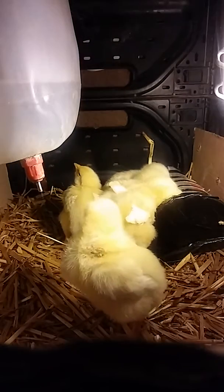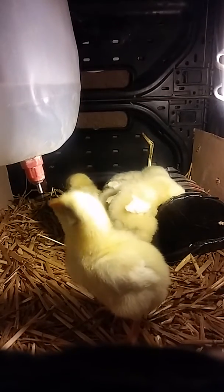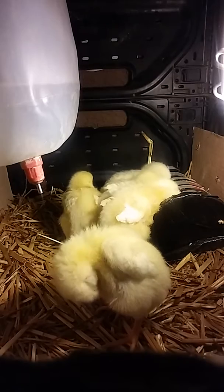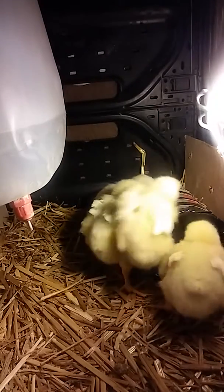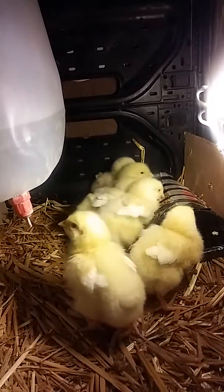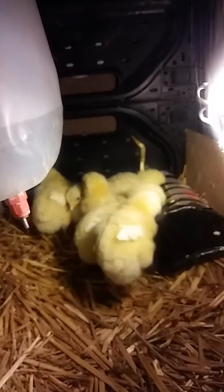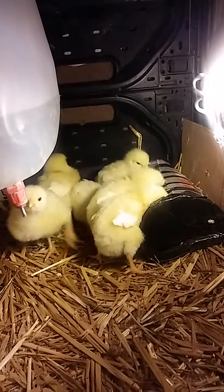They look good. Chicks are pretty smart. They learn really fast how to drink water from that little water tab right there. They also know how to go to the food.